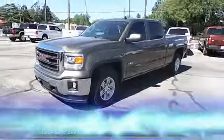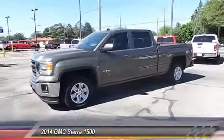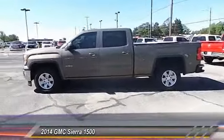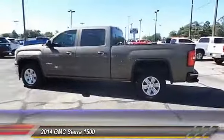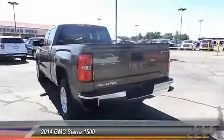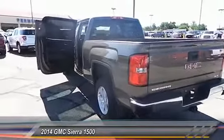The 2014 GMC Sierra 1500. The Sierra 1500 offers a 5-star frontal and side crash test rating and a combination of mechanics and aerodynamics that give it better conventional V8 fuel economy than any competitor.